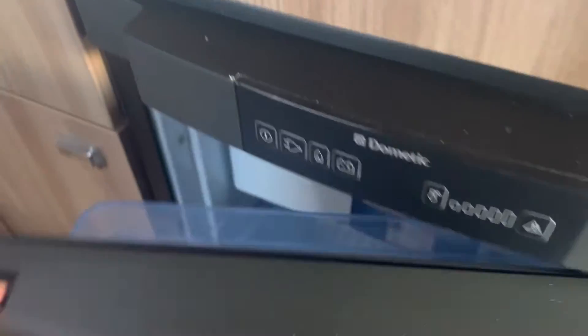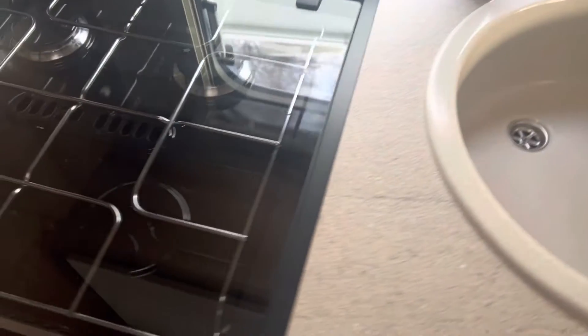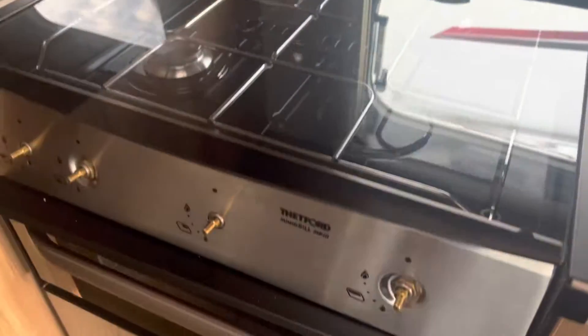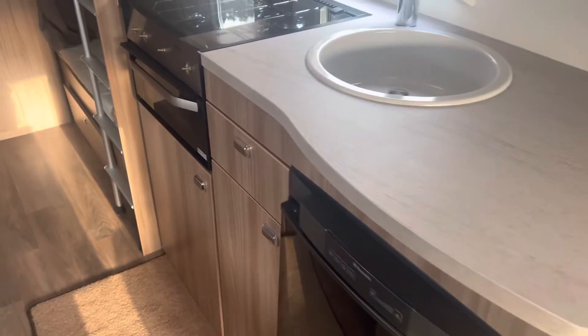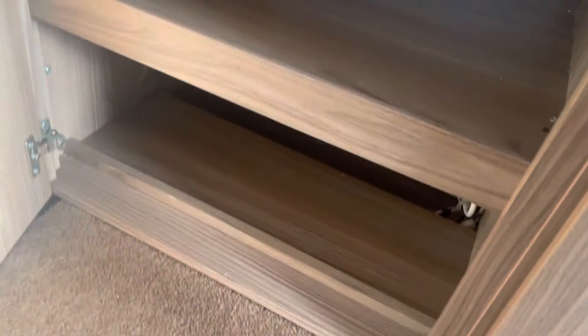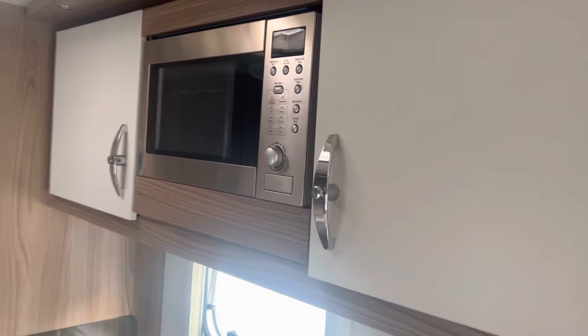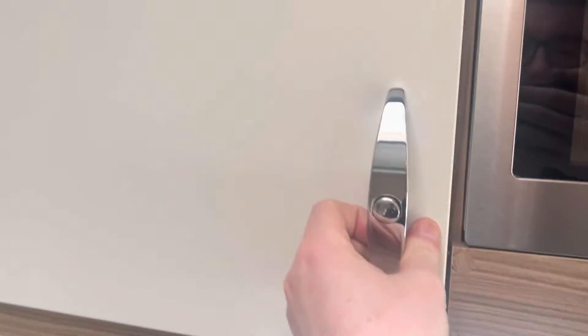Into your kitchen area you will find a Dometic three-way fridge working on gas, mains and battery for car travel — it's a single fridge with a freezing compartment on the top. There's a sink area and a three-burner gas hob with grill just underneath. These particular caravans are not fitted with ovens, which is what makes them super lightweight, but there is larger storage access underneath. The previous owners have also had a microwave fitted — typically they weren't fitted with microwaves, so that's a nice little optional extra. You also have two storage cupboards with cutlery racks either side of the microwave.